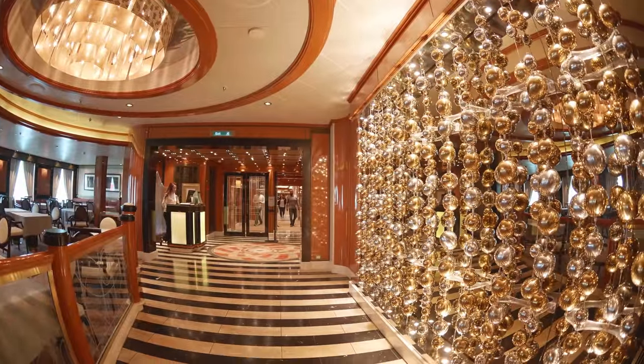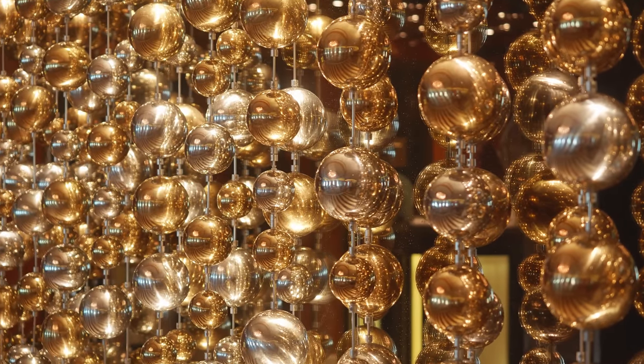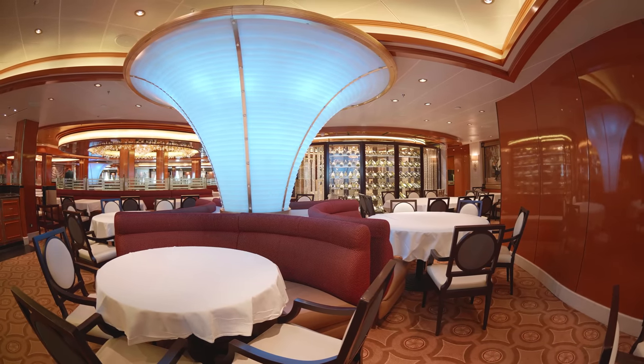Now let's take a look at one of the main dining rooms. They're all very similar — this one is the Concerto Dining Room.